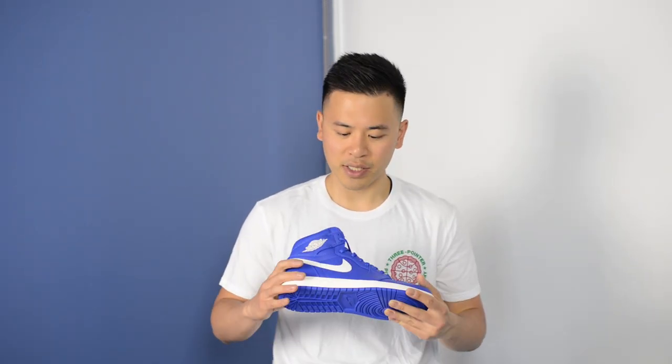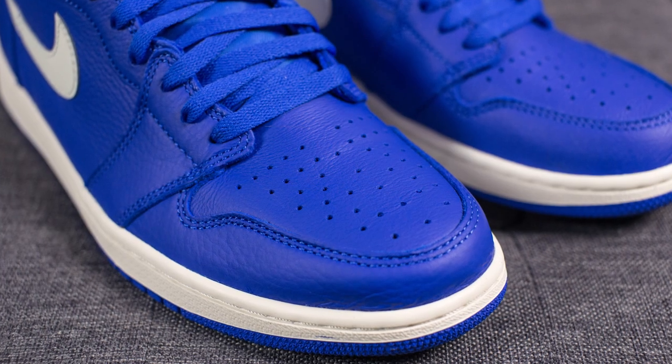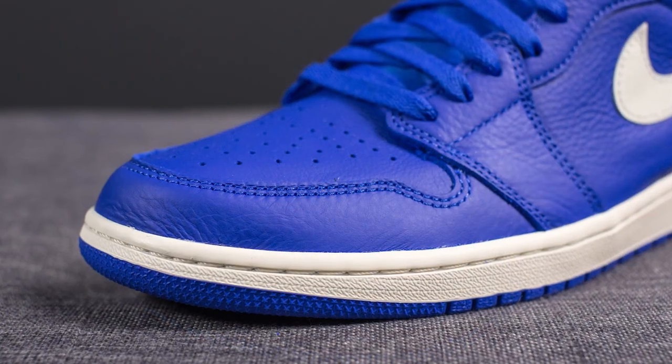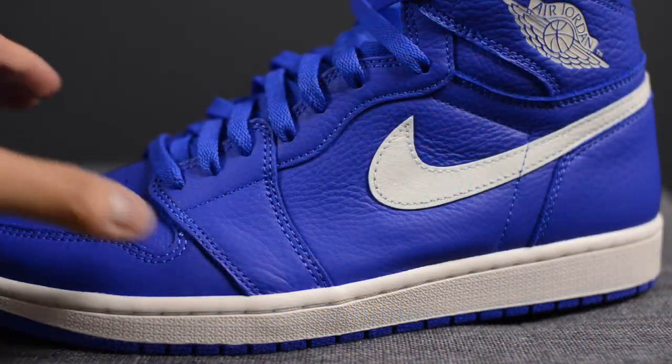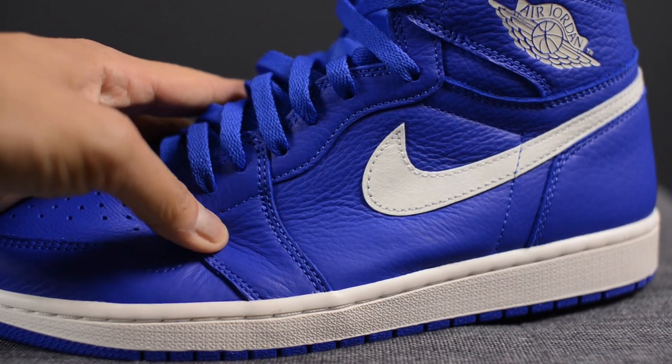Taking a closer look at these shoes, this is your classic Air Jordan 1 High silhouette. The entire shoe is done in only two colours: Hyper Royal and Sail. The toe box features the same perforations found on most Air Jordan 1s, along with a leather wrap around the edge. The quality of this leather is actually pretty good — it has a real nice soft tumbled feel to it.